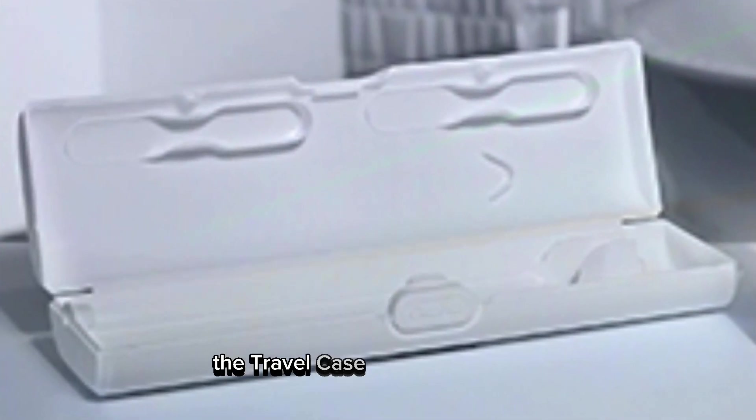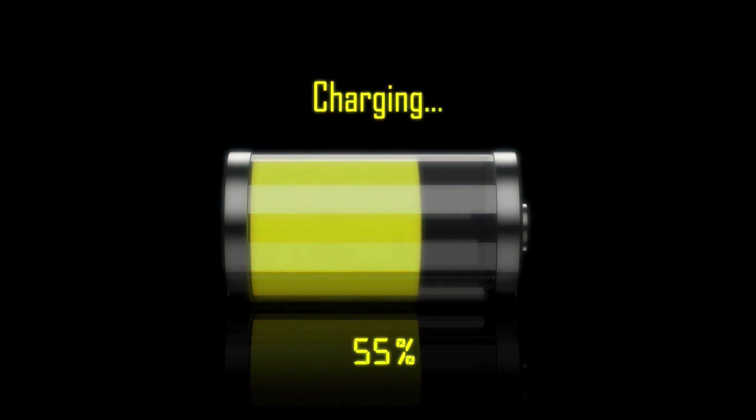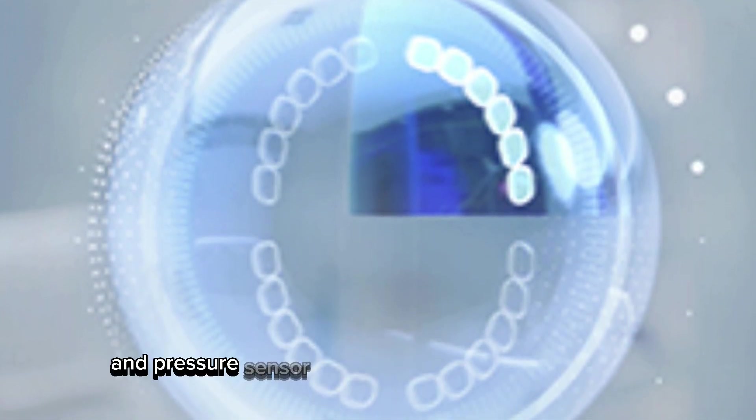The travel case is a handy addition — it's not just for storage, it can charge your toothbrush and even your smartphone. Now let's talk pros and cons. On the plus side, the AI-driven coaching and pressure sensor are game changers for oral health.